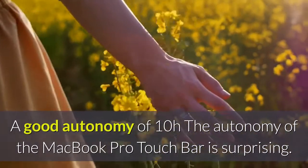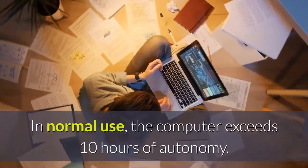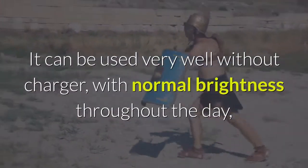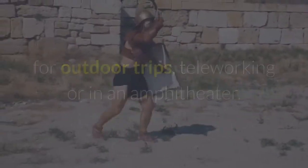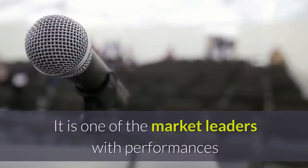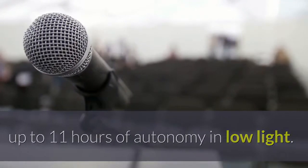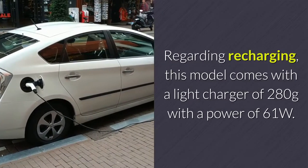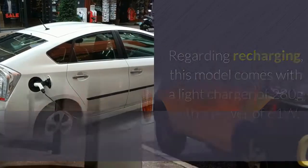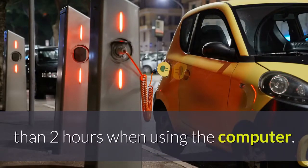The autonomy of the MacBook Pro Touch Bar is surprising. In normal use, the computer exceeds 10 hours of autonomy. It can be used very well without a charger, with normal brightness throughout the day, for outdoor trips, teleworking or in an amphitheatre. It is one of the market leaders with performances up to 11 hours of autonomy in low light. Regarding recharging, this model comes with a light charger of 280 grams with a power of 61W, and recharges the 58W lithium polymer battery in less than two hours while using the computer.